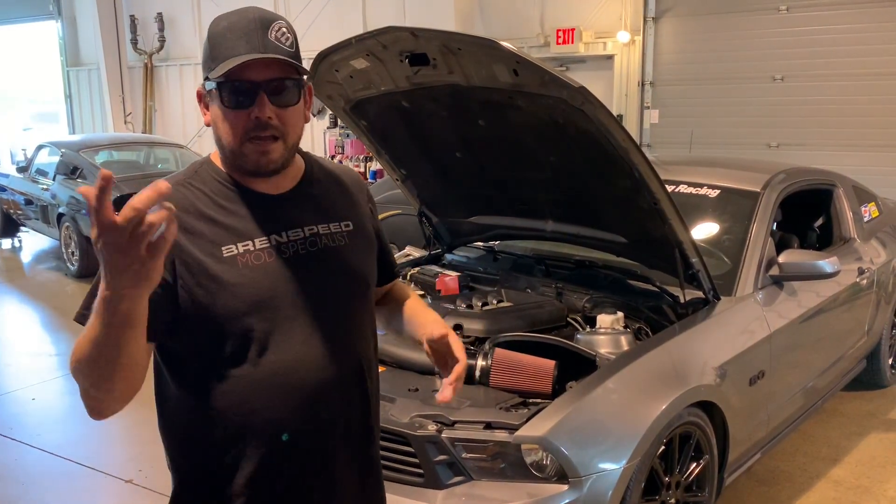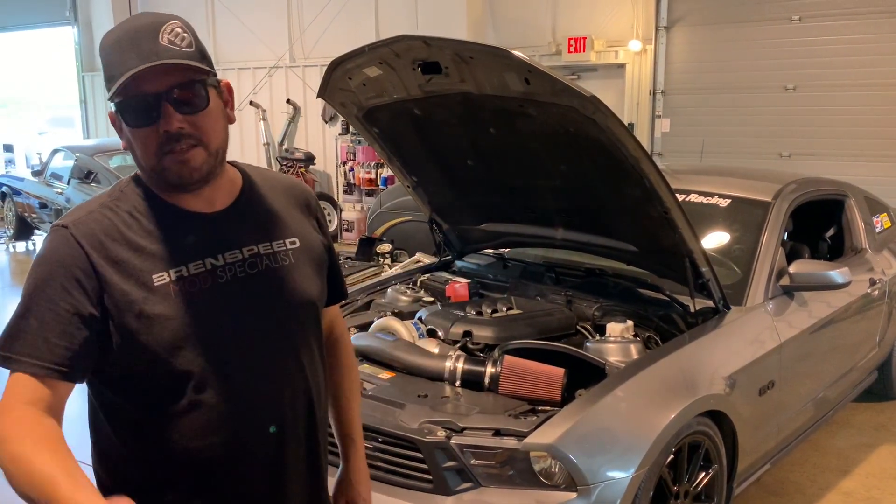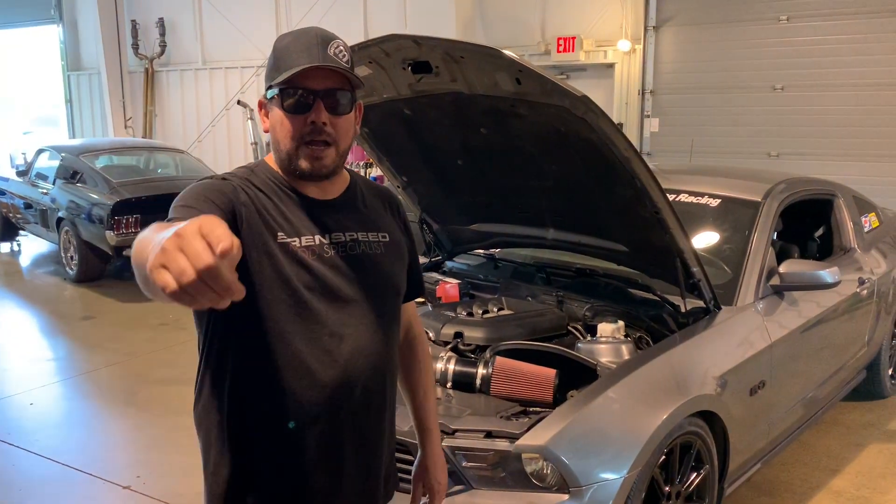Maybe you're wondering how much it costs to get something like this built — simply email quote@BrentSpeed.com. Thanks for watching. That was fun.